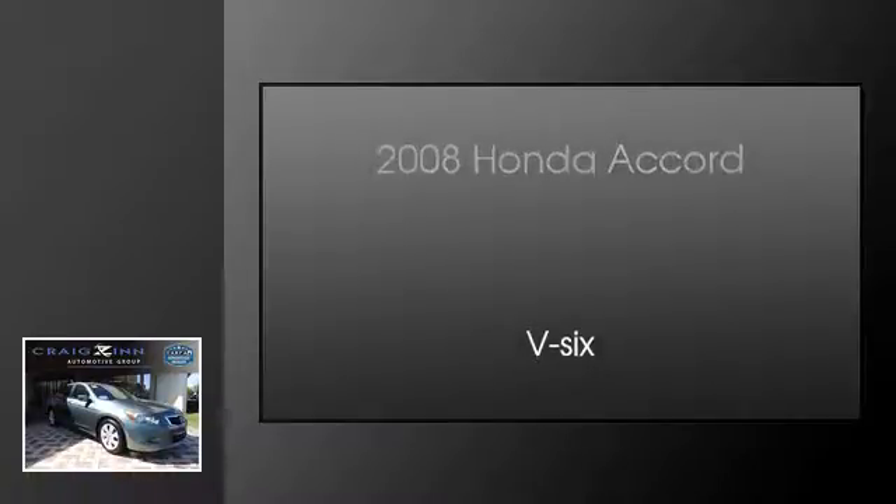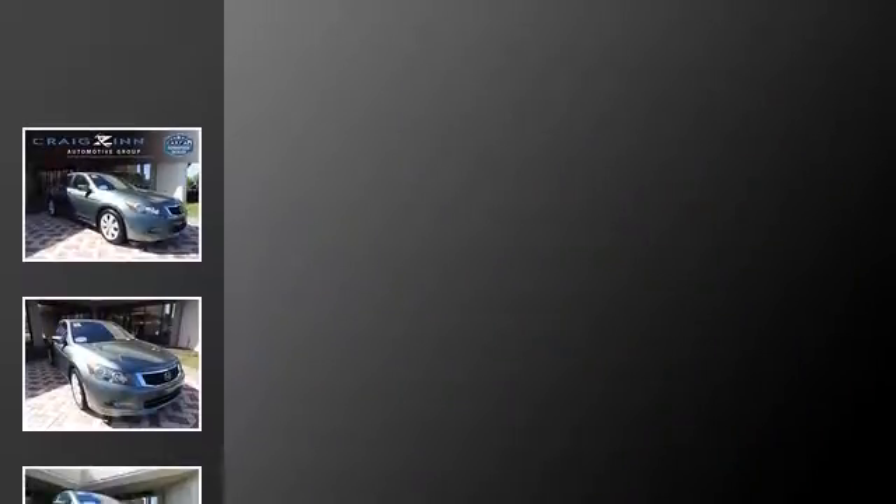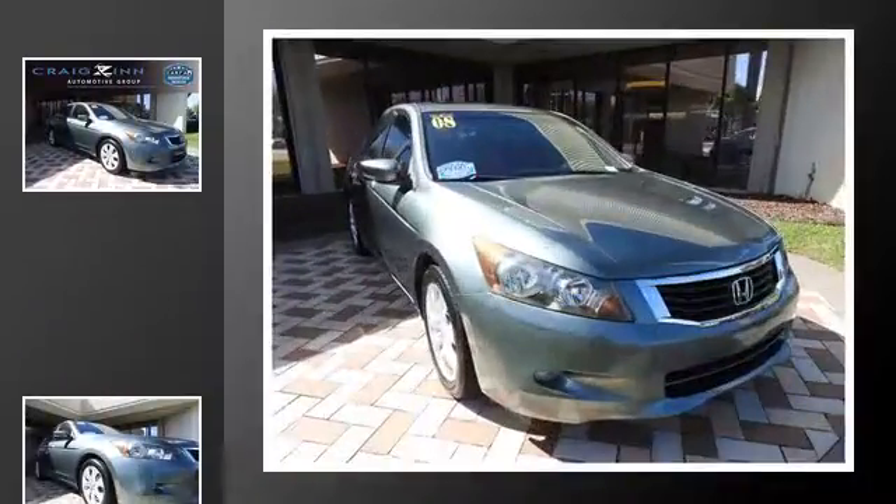This is a 2008 Honda Accord. This four-door sedan has a five-speed automatic transmission and a V6.